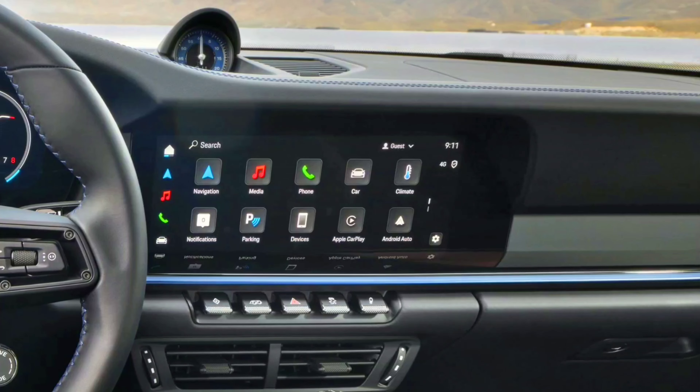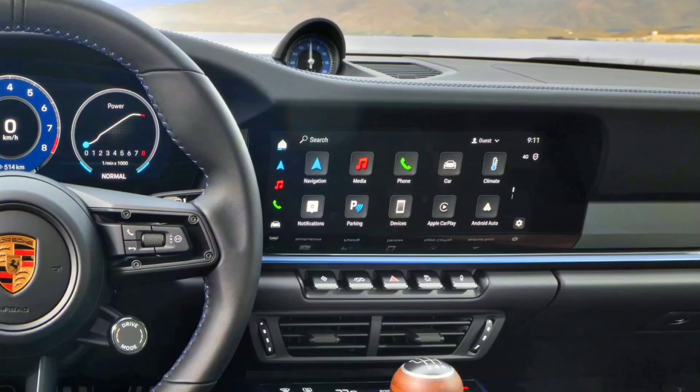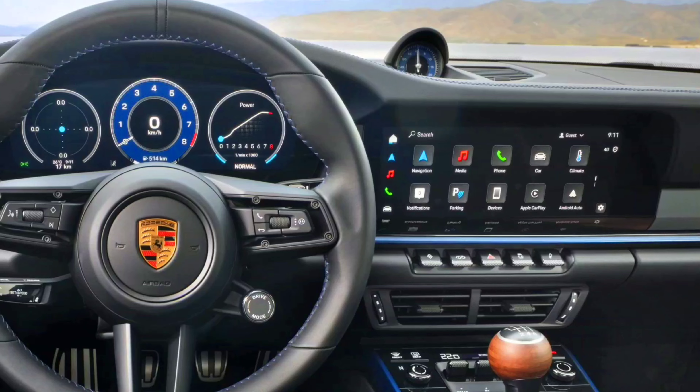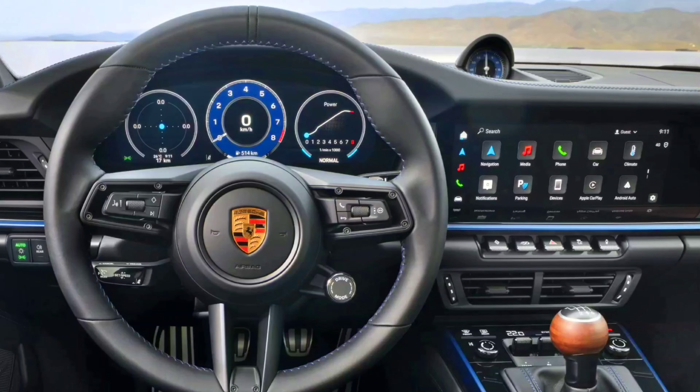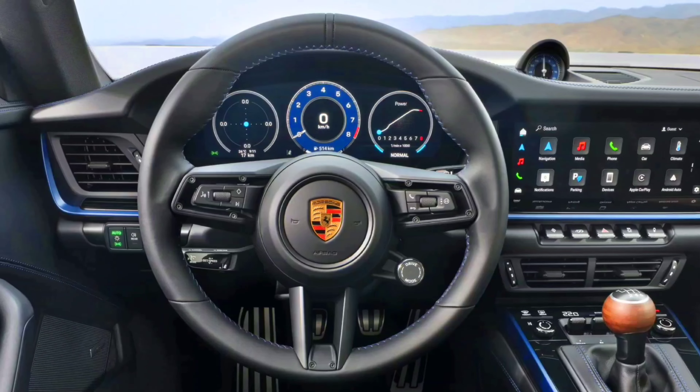The list of standard equipment also includes the leather-upholstered and heated GT Sport steering wheel, fitted with a mode switch. Alternatively, a Racetech steering wheel is also available. The decorative inlays in the dashboard and the center console are vanadium gray, with the door panel inlays being black brushed aluminum.